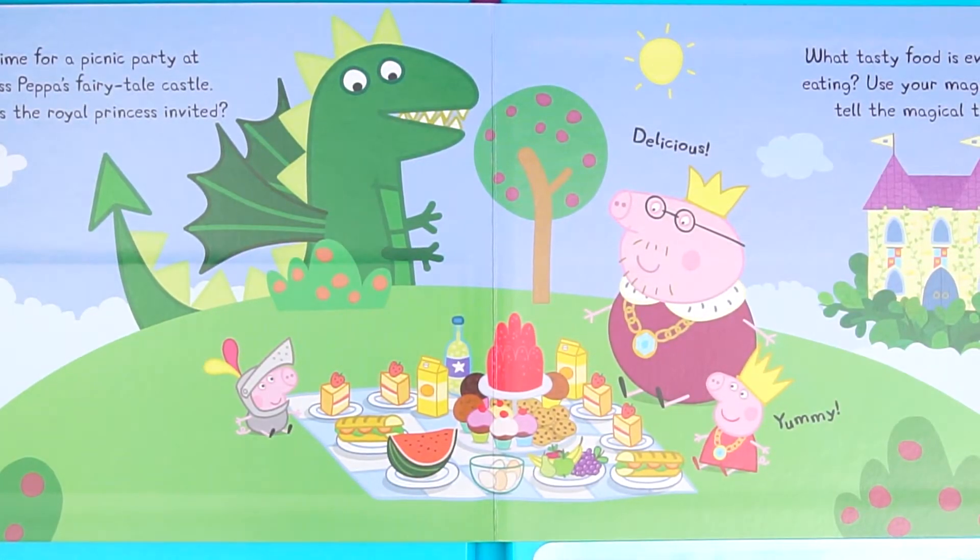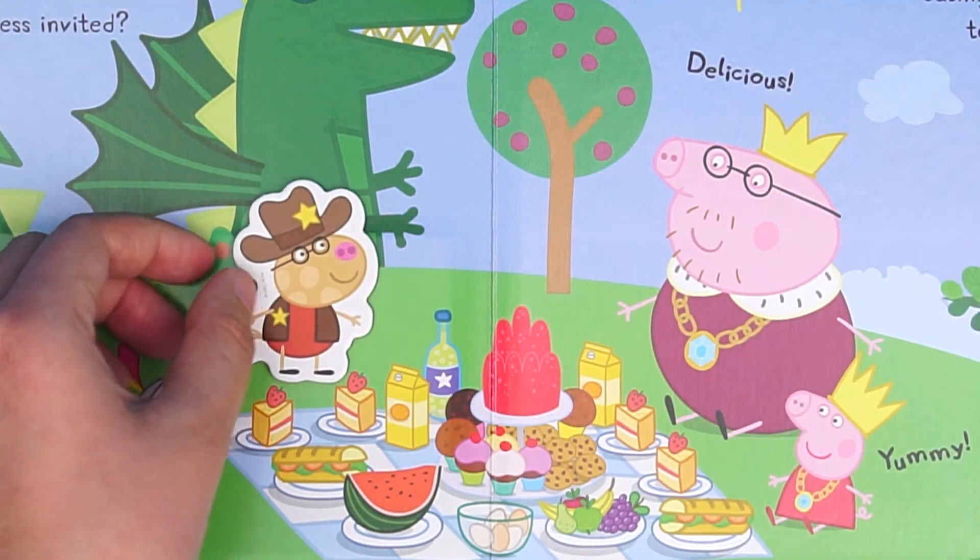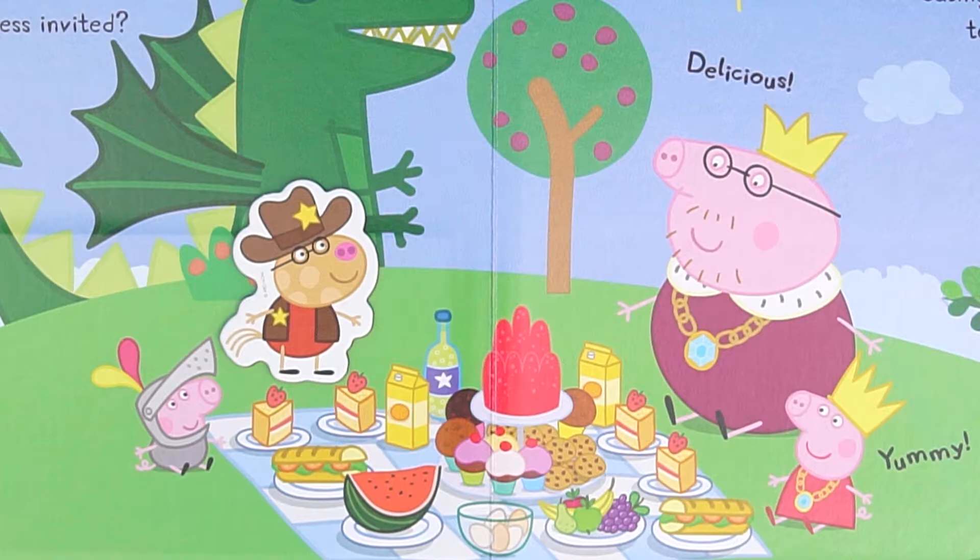Finally, they go to the country for a picnic, and Peppa invites Pedro to join them.